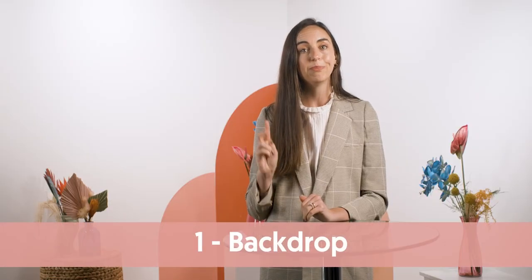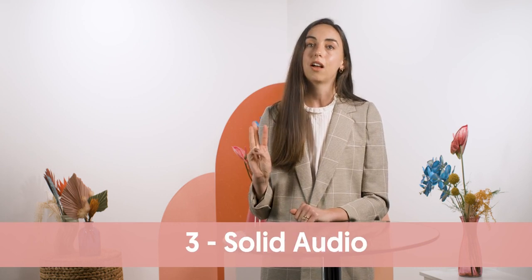So let's recap as we wrap up. The three things you need to enhance your next video project are: one, a backdrop; two, depth; and three, solid audio. Have a happy She Speaks, friends!